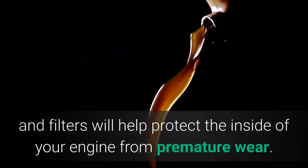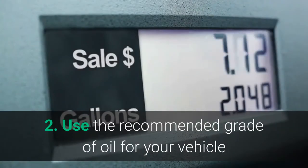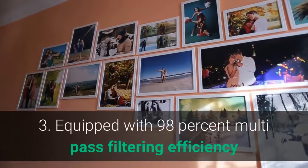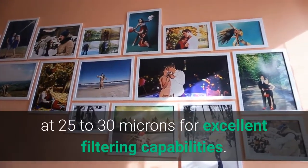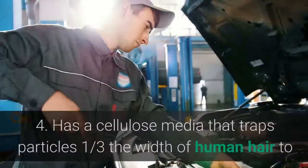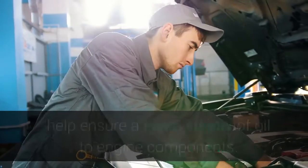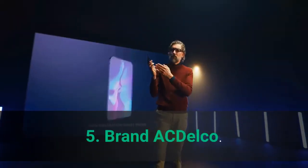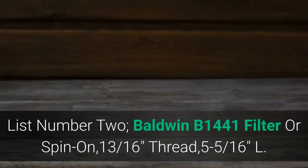Main features: 1. Replacing dirty oil and filters will help protect the inside of your engine from premature wear. 2. Use the recommended grade of oil for your vehicle as found in your vehicle owner's manual. 3. Equipped with 98% multi-pass filtering efficiency at 25-30 microns for excellent filtering capabilities. 4. Has a cellulose media that traps particles one-third the width of human hair to help ensure a clean supply of oil to engine components. 5. Brand: ACDelco. 6. Material: Stainless Steel, Paper.